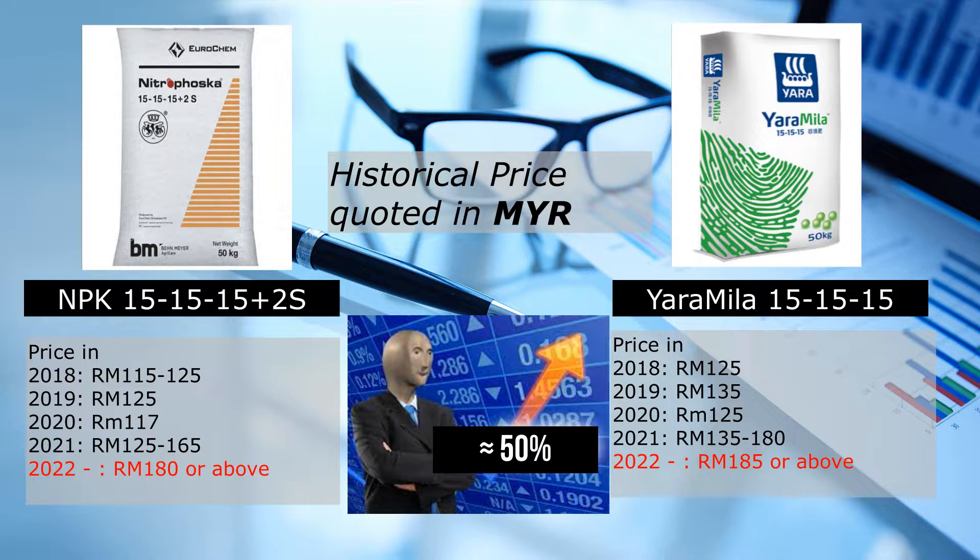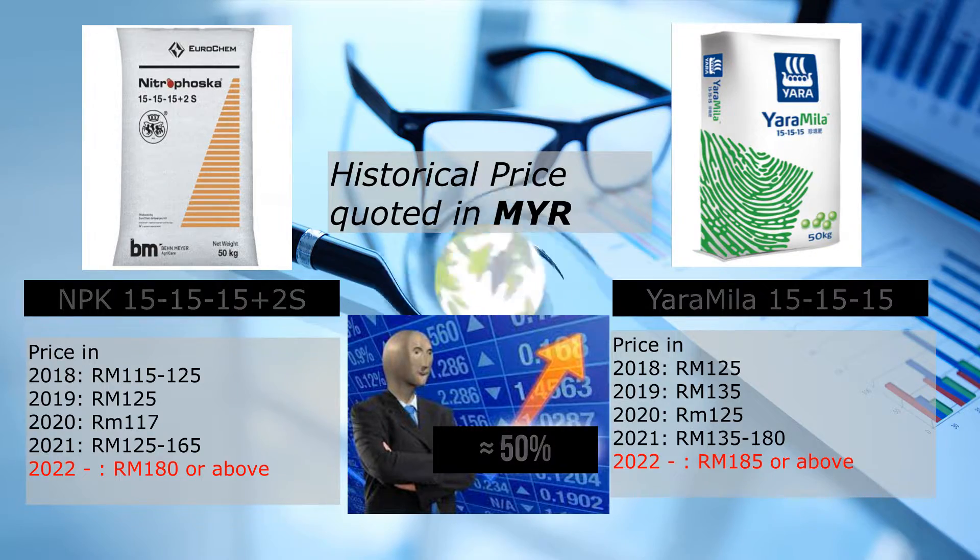In short, both fertilizer prices are going to increase in the following years, making them even less attractive at that kind of price point.